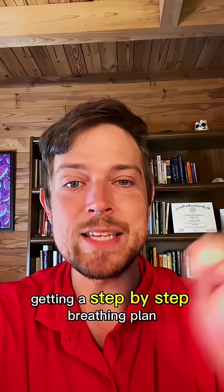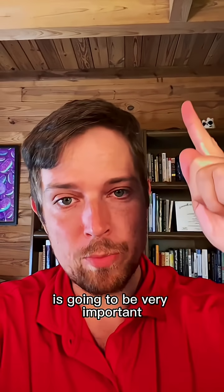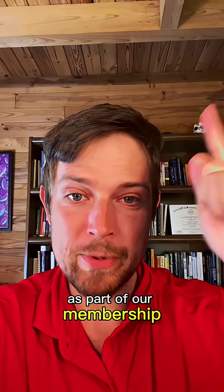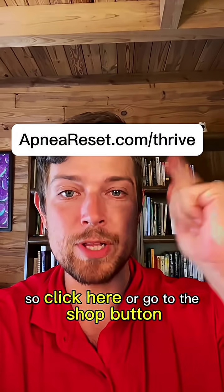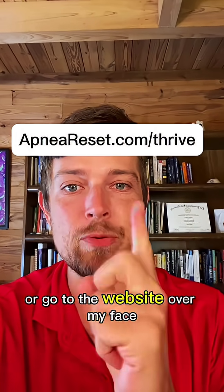But to reverse the oxygen problem, getting a step-by-step breathing plan is going to be very important. You can get that as part of our membership, where you get a custom breathing plan made for you and direct access to me to answer your questions. Click here, go to the shop button, or go to the website over my face.